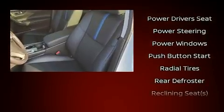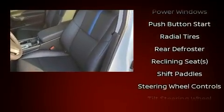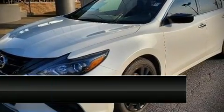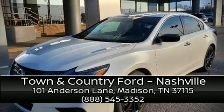It also arrives with a Carfax history report indicating just one previous owner. Our knowledgeable sales staff is available to answer any questions that you might have. Stop in and take a test drive!